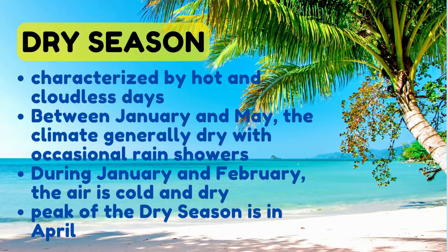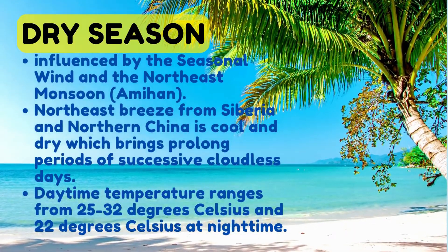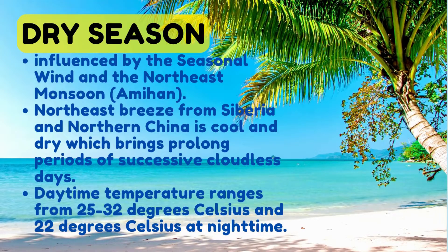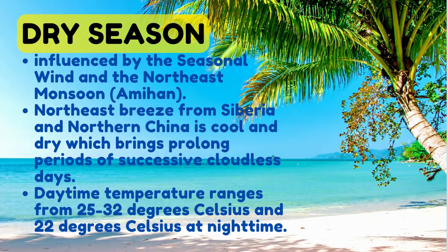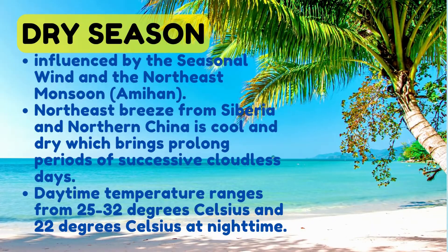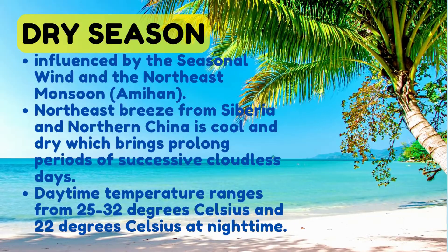During the dry season, some crops die due to insufficient supply of water. The Philippine climate, warm and humid year-round, is one of the world's healthiest tropical climates. The dry season is influenced by the seasonal wind and the northeast monsoon or amihan. A northeast breeze from Siberia and northern China is cool and dry, bringing prolonged periods of successive cloudless days. Daytime temperature ranges from 25 to 32 degrees Celsius, and 22 degrees Celsius at nighttime.